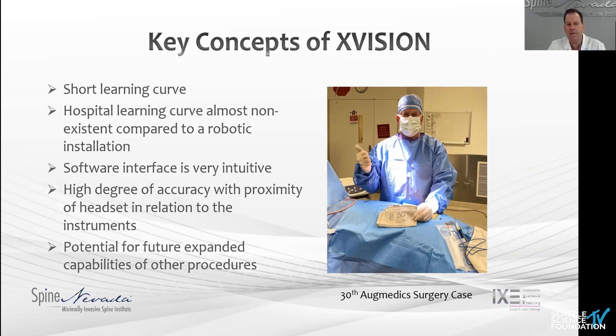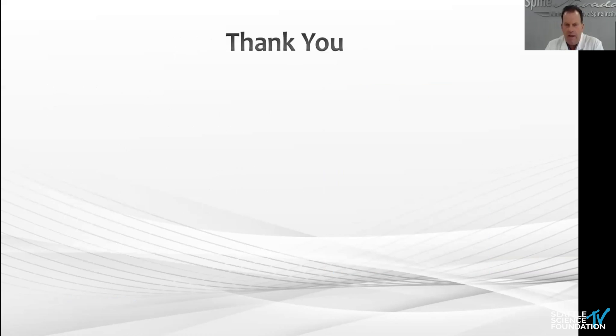Short learning curve — honestly, I thought it'd be 10 cases at best, but it really was about five cases. And I'm an old guy at 55; I wasn't a big navigation guy from day one. The hospital adapted to it and got excited. The software interface was very intuitive, high degree of X-V proximity, and potential other capabilities with navigated cages, insertion, and navigated docking station for our tubes. It's all there. We celebrated our 30th case with a little Amazon smiley face.